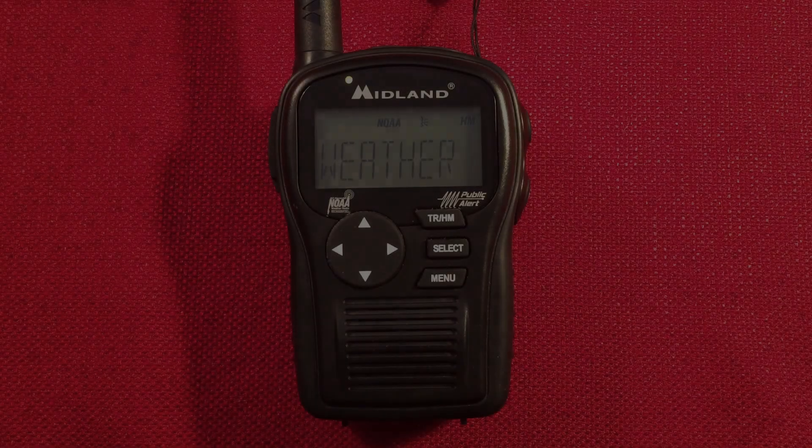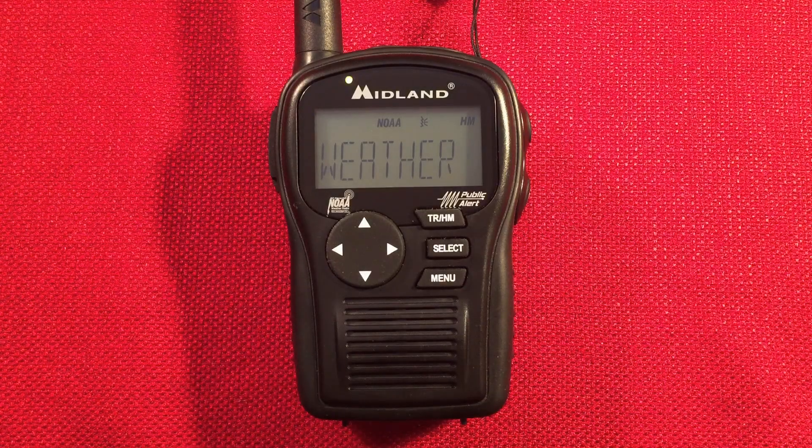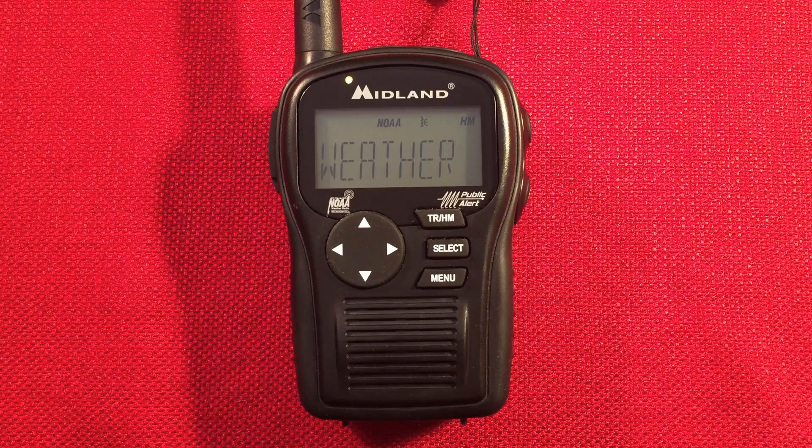You are listening to NOAA Weather Radio, KXI 41, serving the north and northwest suburbs, including Woodstock, Libertyville, and Elgin. The current time is 11:10 a.m. Central Standard Time.